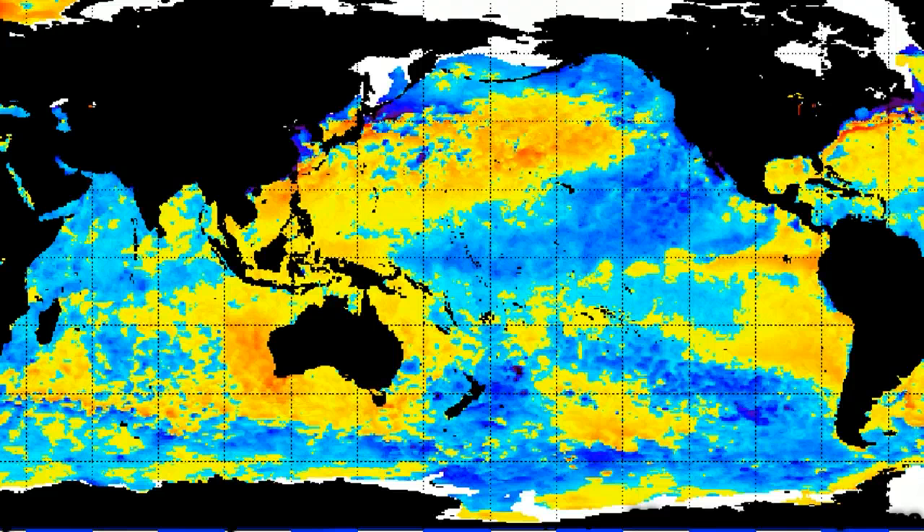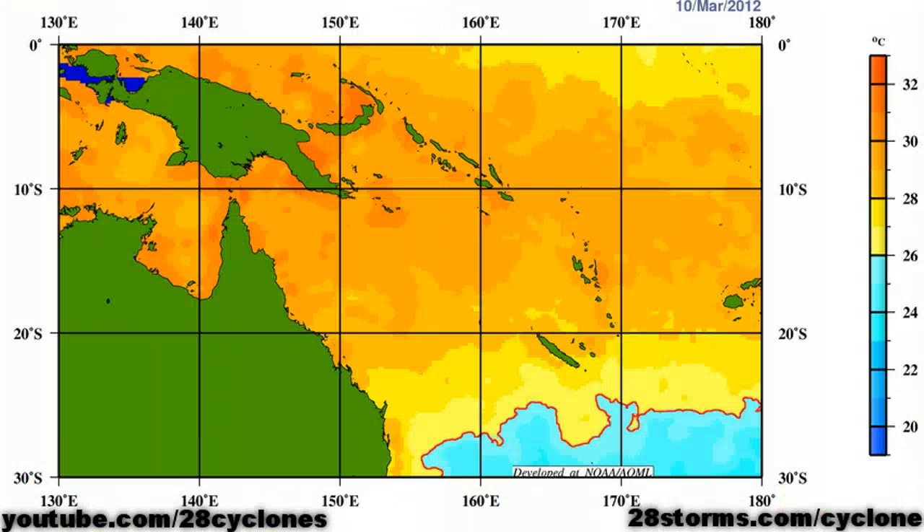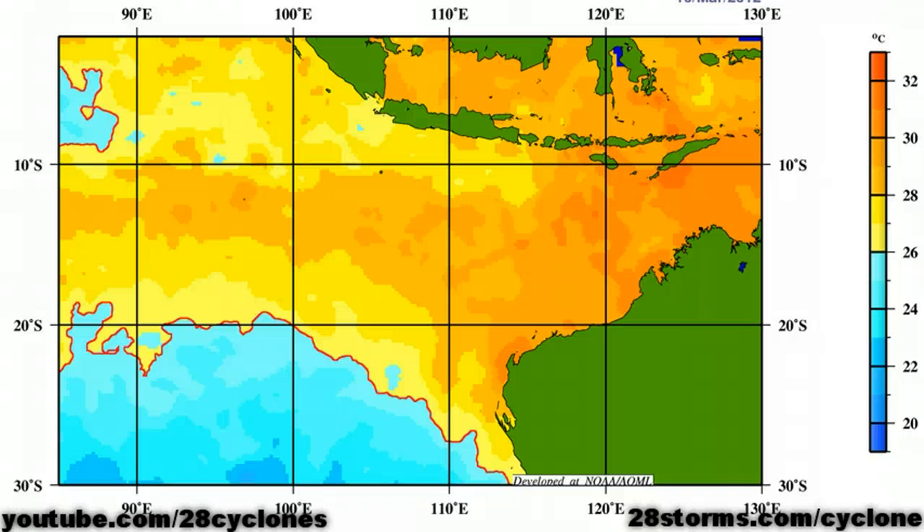As we look more into the Australian region, we see that water temperatures remain slightly above average. In terms of the actual water temperatures, we see that they are very favorable for tropical cyclone development, from the Coral Sea extending westward into the Gulf, Timor Sea, and Indian Ocean.